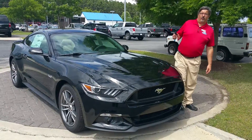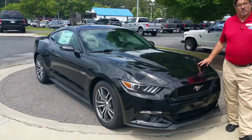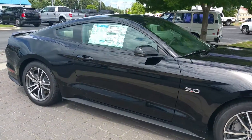Zachary Dwayne Bender here at Loganville Ford, holding the keys of the 2015 Mustang GT 5.0 Premium. You can see the new body style — this one is black, the 5.0 with the new lower, wider body stance. They hold the ride like never before.